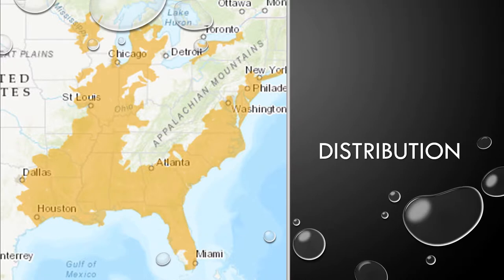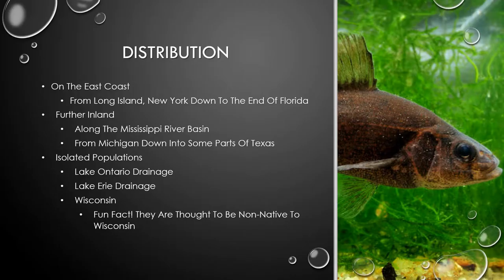Let's think about the distribution of pirate perches. If you look at this map, you can see that they are along the east coast as well as along the Mississippi River. On the east coast, their populations range from Long Island, New York, down to the end of Florida. Further inland, they are along the Mississippi River Basin from Michigan down to some parts of Texas.